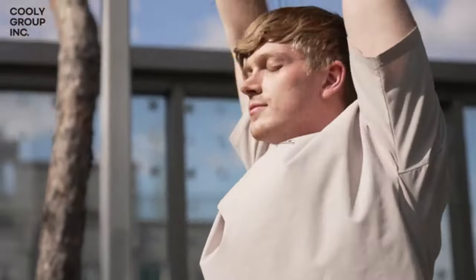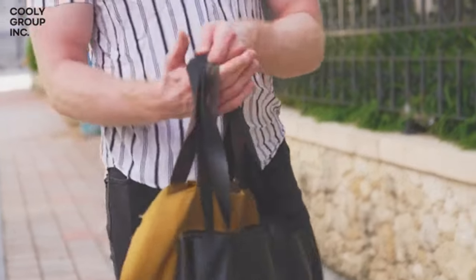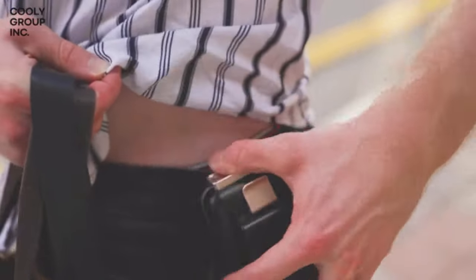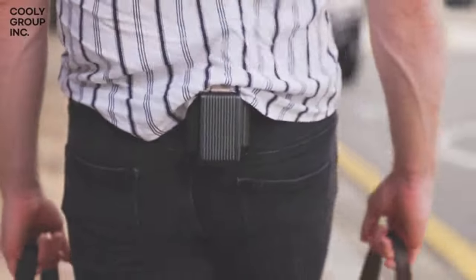First of all, both of your hands will be free. And you are all set. With its clipping design, simply clip it onto your belt or your pockets. Now it's time for you to enjoy the cool and refreshing breeze under your clothes. Now that your hands are free, you can carry out more physical activities.